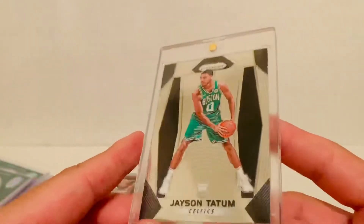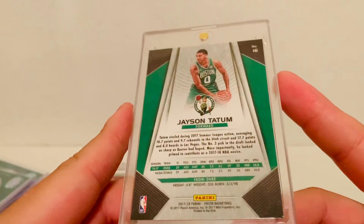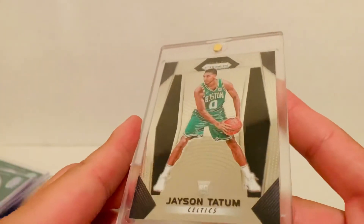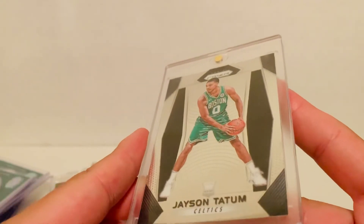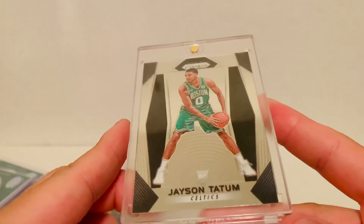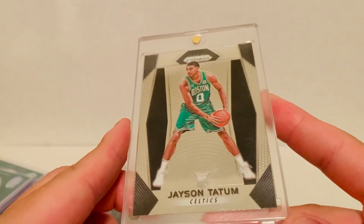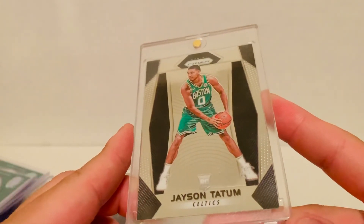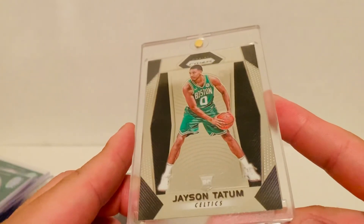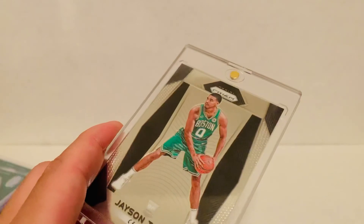And the last one: Jason Tatum's rookie from 2017-18 Prizm. This card has seen a nice rise and he'll definitely be one of the big upcoming stars in the NBA for years to come. This Tatum rookie I picked up for just 12 bucks, so out of all the come-ups this was the come-up of come-ups — it's now doing well over 100 raw. It's definitely going to be a hot rookie card for years to come. That'll do it for the COMC order recap. As always, thank you guys so much for watching and have a great day.